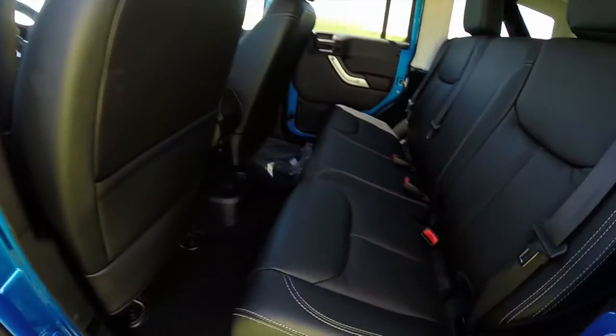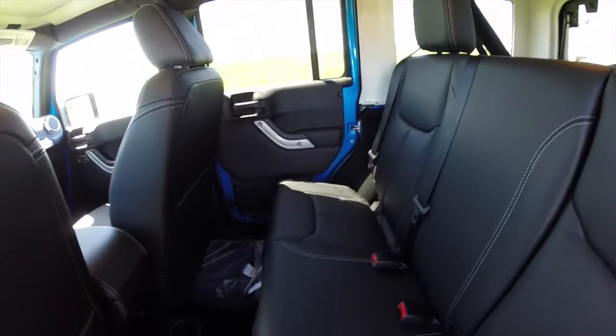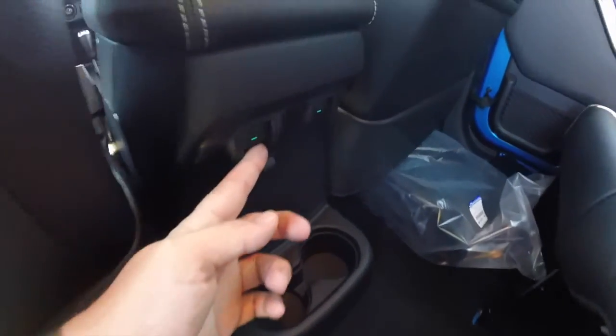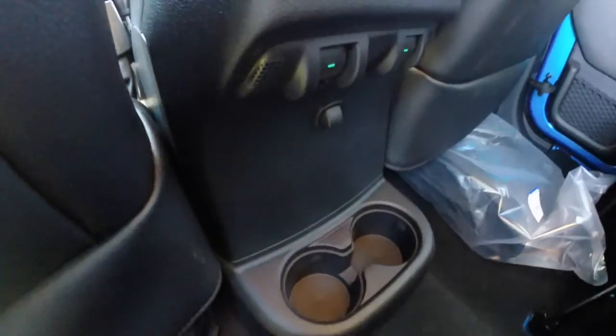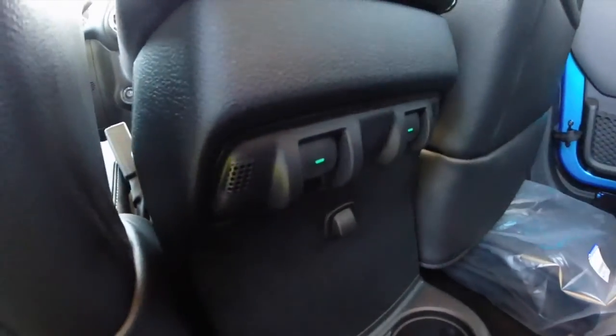Looking at the back seat: three across seating with tip and fold seats that are 60-40 split. You have your rear power window switches located behind the console, cup holders on the floor, and on either side of the window switches, you have your Uconnect microphone for the rear seat passengers.